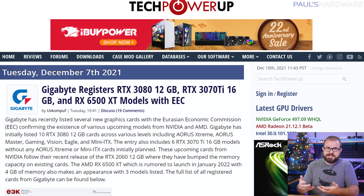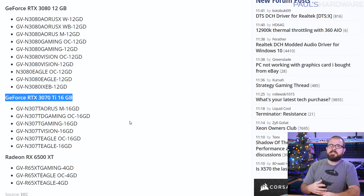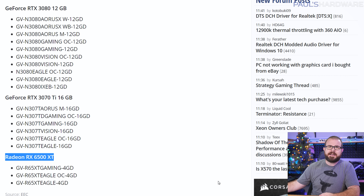One way to potentially confirm rumors is EEC listings — that's the Eurasian Economic Commission — and Gigabyte had a slew of new entries that went public Tuesday. This includes the rumored RTX 3080 12GB with 10 models listed, as well as the RTX 3070 Ti 16GB which has six variants, and the Radeon RX 6500 XT which has three different SKUs and apparently just a 4GB VRAM configuration. The 6500 XT is also rumored to launch in January, and these listings would appear to confirm that.